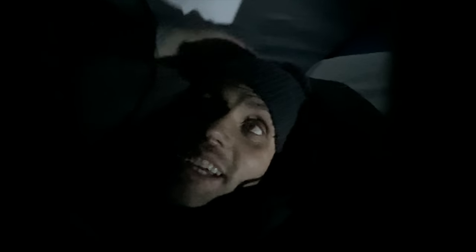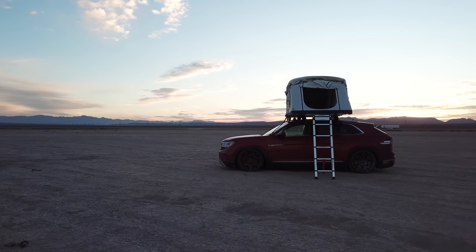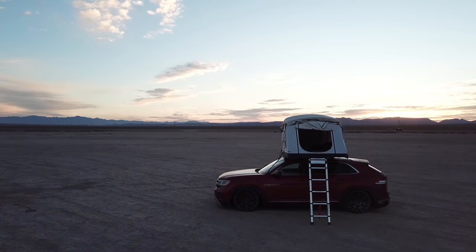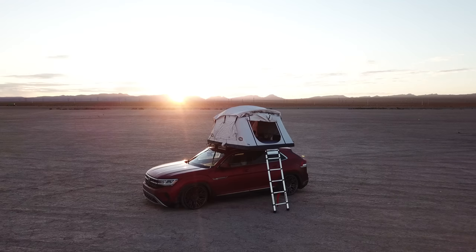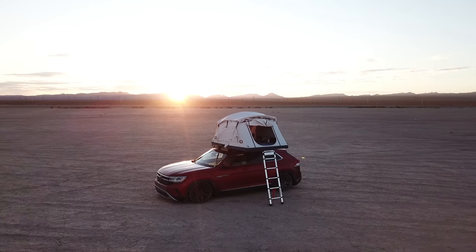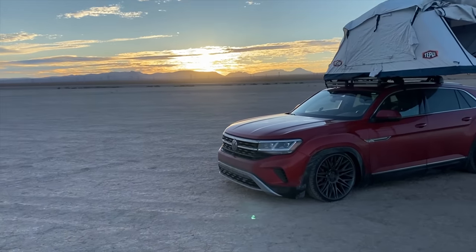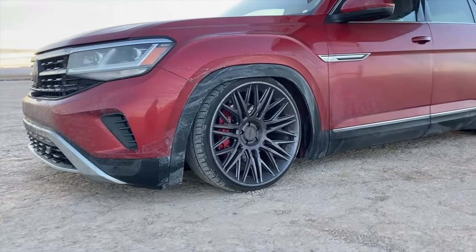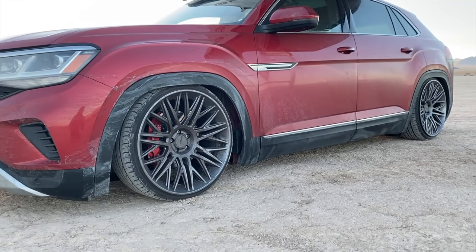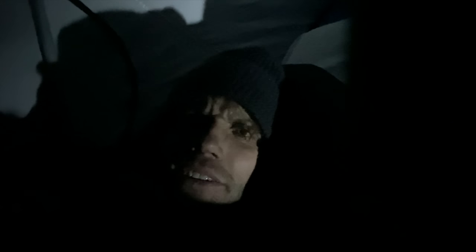I'm now in the dry lake bed in Nevada. It is literally one degree above freezing — 33 or 34 Fahrenheit, about one degree Celsius. It's been a long day, I'm exhausted. I still have to wear my hat and get into my Mountain Hardware sleeping bag to stay warm, but it's a lot warmer than yesterday and it's not snowing. Probably doesn't rain here more than once a year. Good night.